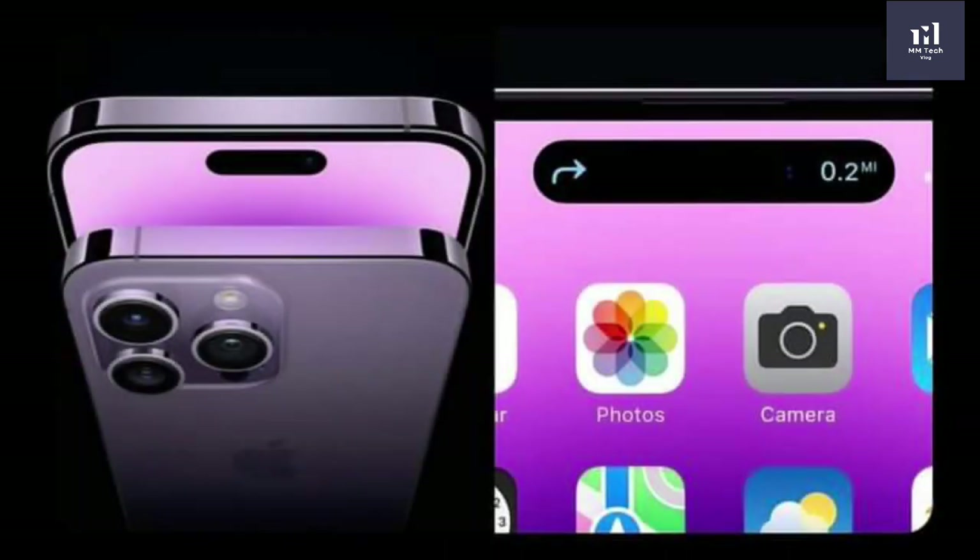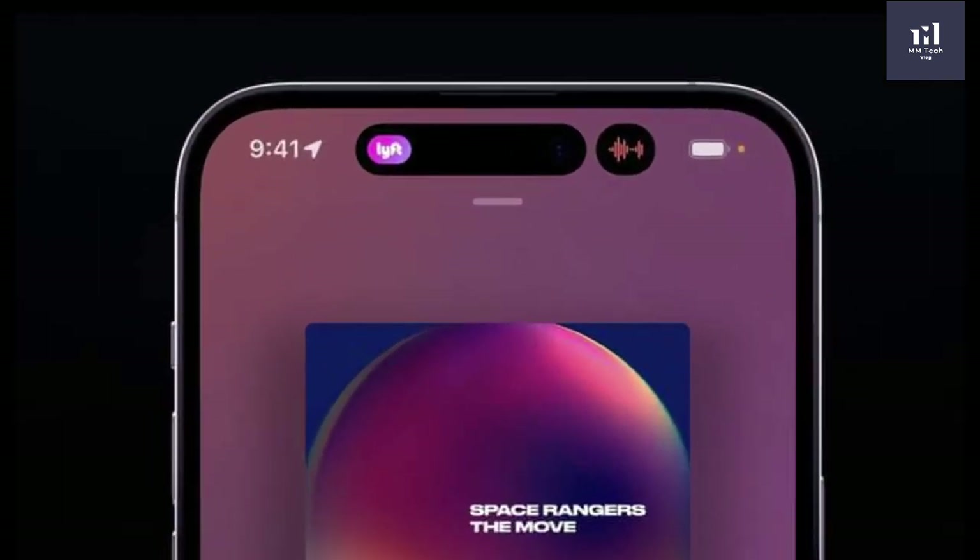The first feature is the emergency call feature. This is not a standard phone call — this is the crash detection feature.